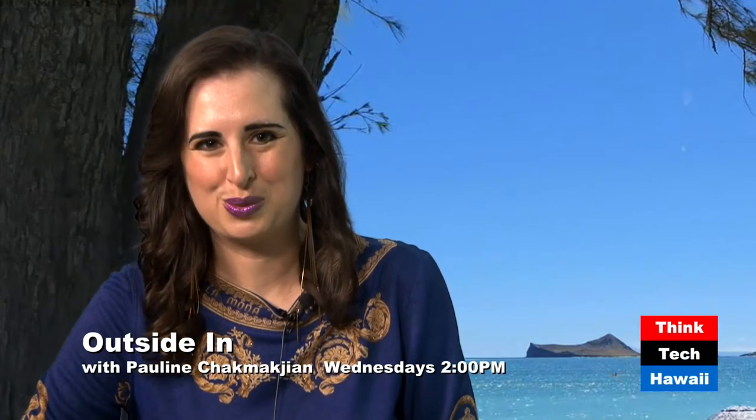Mummies, pyramids, and hieroglyphs will be the focus of our discussion today with my guest, Professor Robert Litman, Chair of the Department of Classics at the University of Hawaii at Manoa. Good afternoon, Robert.